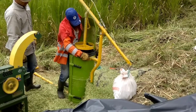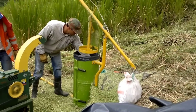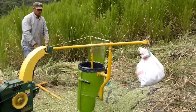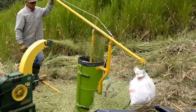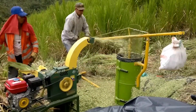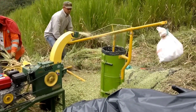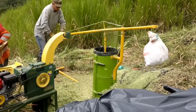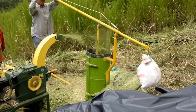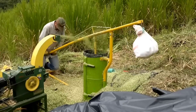The manual lever bag silo offers a unique approach to forage packaging. It is a device consisting of a large, flexible bag made of high-quality materials, connected to a mechanical lever system that allows for easy and efficient compression of the forage material. The forage is loaded into the bag, which is placed inside a sturdy frame that supports its structure during filling. As the bag is filled, the operator uses the manual lever system to exert pressure on the forage material. This compression is crucial for eliminating air pockets and creating the anaerobic environment necessary for ensiling.